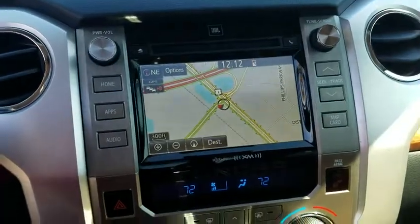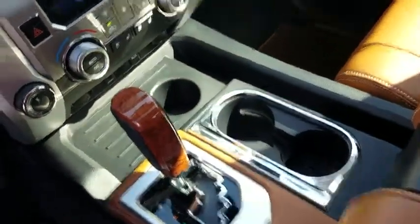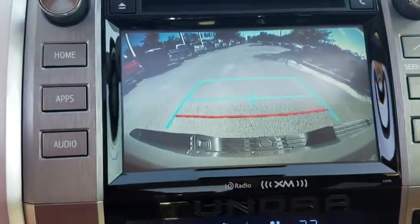Electronic stability control, compass, CD player, fog lights, rear window defroster, heated front seat, power windows, tachometer, remote keyless entry, brake assist.